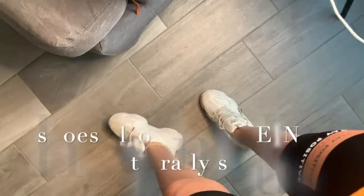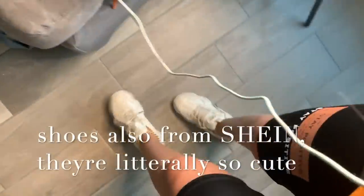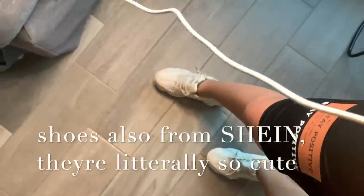You can get shoes from Shein too — they are so cute. I got these little bubbly sneakers. They kind of remind me of Balenciaga but they're so cute, I love them.